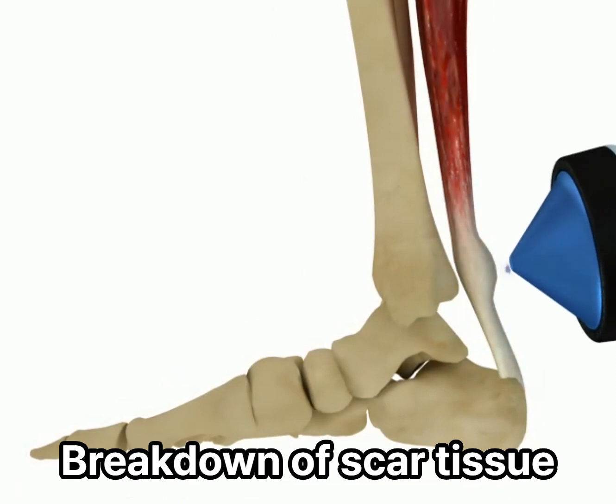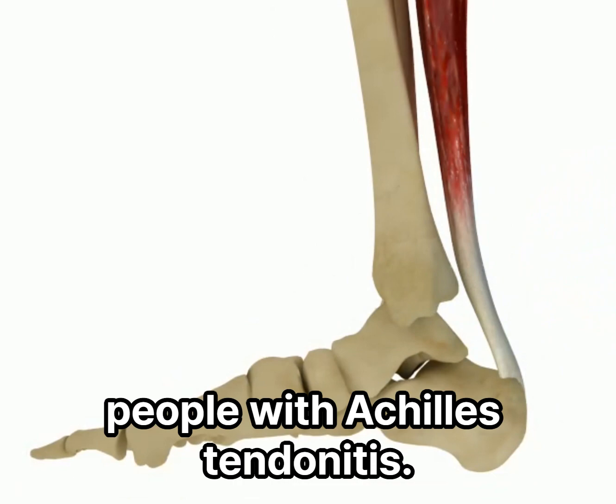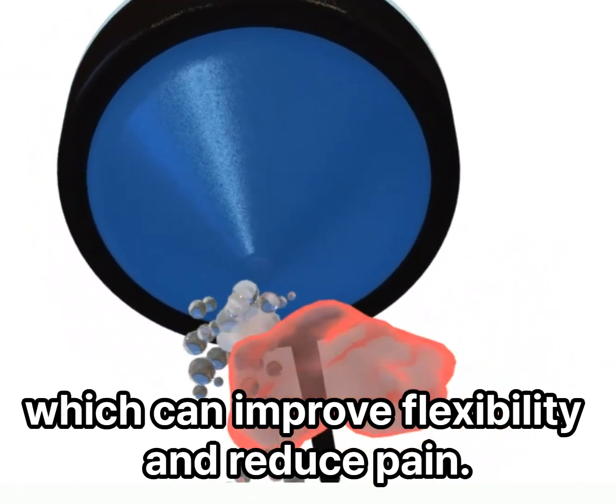Breakdown of scar tissue. Scar tissue can form around the Achilles tendon in people with Achilles tendonitis. Shockwave therapy with cavitation can help to break down this scar tissue, which can improve flexibility and reduce pain.